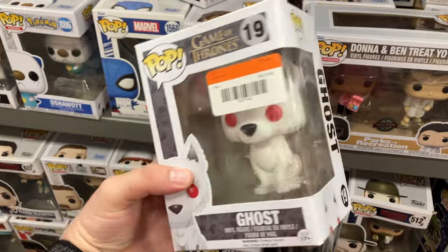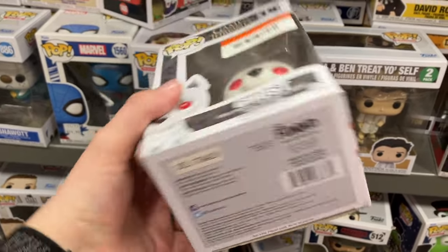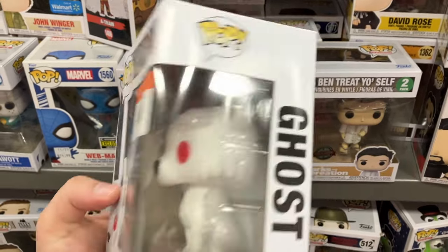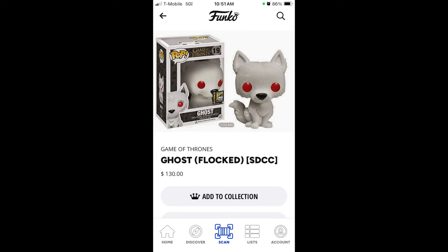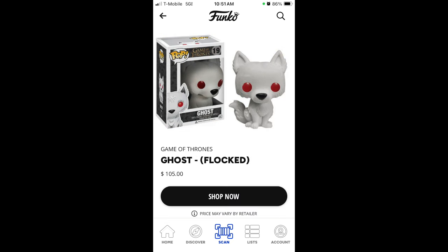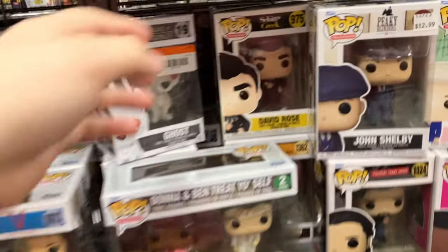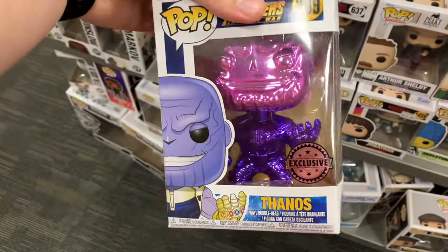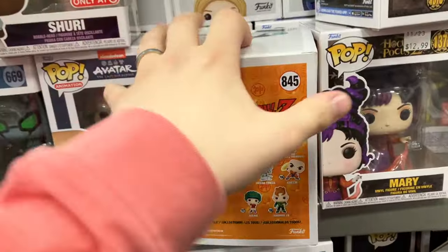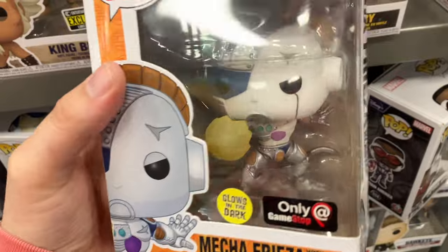Controversial — maybe. I noticed there is a $75 price tag on that thing and I was like, is that accurate? I did some research and I'm going to throw up some pictures here. I will show that that $75, from what I can gather, I think that is a mistake — they've charged way too much. You have a few different ones: the Ghost Flocked from San Diego Comic Con, the Ghost Flocked which is just normal — both have high price tags. Then the one we found for $17. So why that has a $75 price tag, I don't know. If I'm missing something, comment down below. I think Second and Charles may have just made a mistake there. Definitely check the price tags if you're going to Second and Charles.